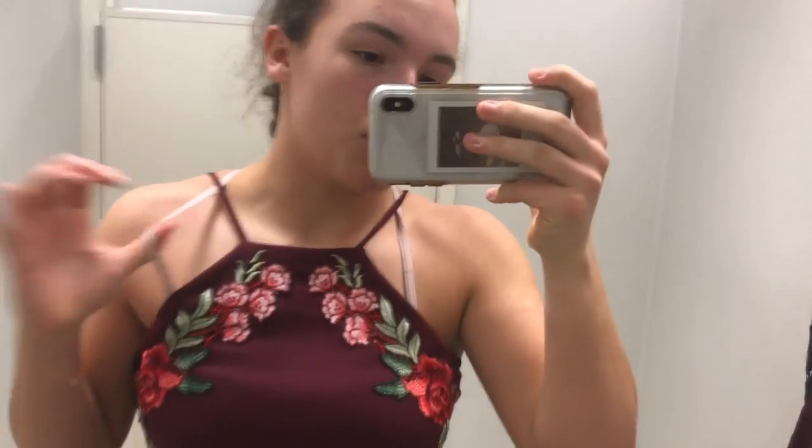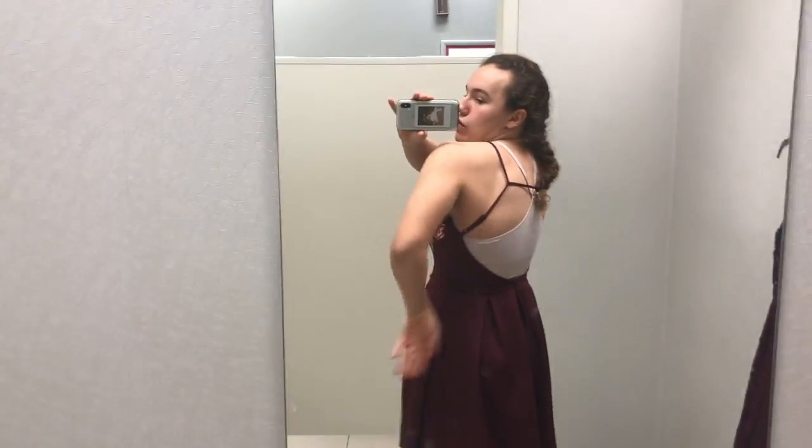Don't mind my sports bra, but this one is so cute. It's the perfect length and the back is really cute — except for my bra showing, but that would be really cute.